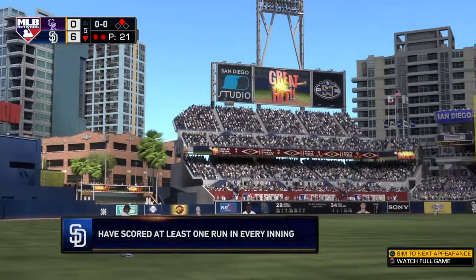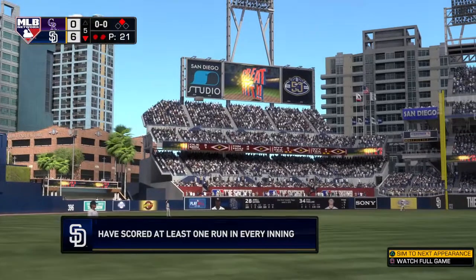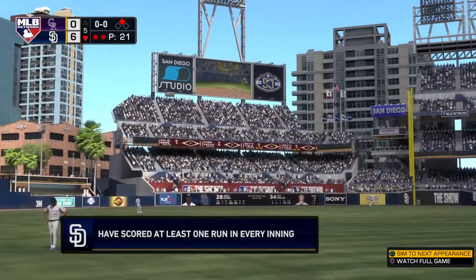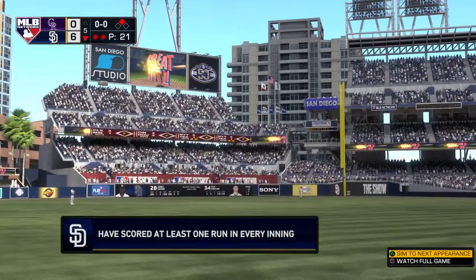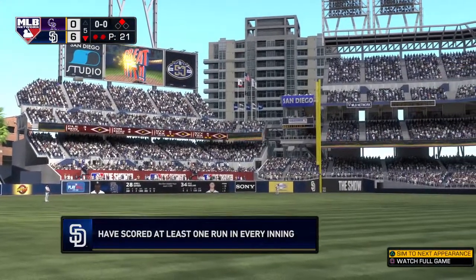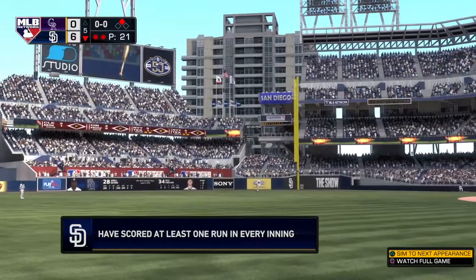So these guys have now scored in each of the first five innings. In case you're wondering how often a team scores at least one run every inning, our crack staff tells us it's happened seven times in the National League, most recently by the Rockies in 1999.